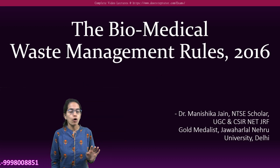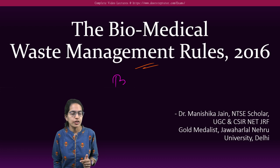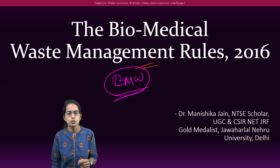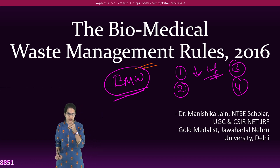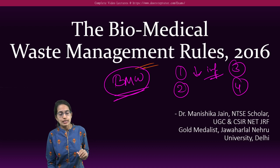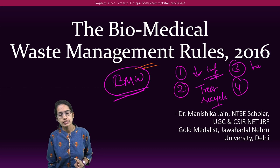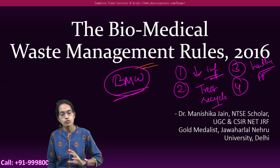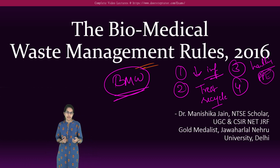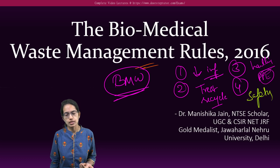Let's first understand the objectives — why this rule is actually in force and why there is a need for it. The biomedical waste management rule has four major objectives. The first is reducing the rate of infection due to biomedical waste generated. The second is treating or recycling the waste. The third is handling the waste to ensure proper care for workers — PPE is one such protective equipment for healthcare workers. The fourth is the required safety precautions.